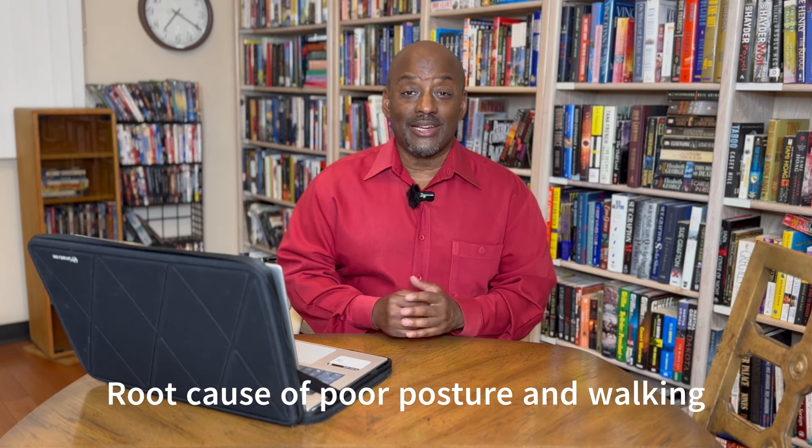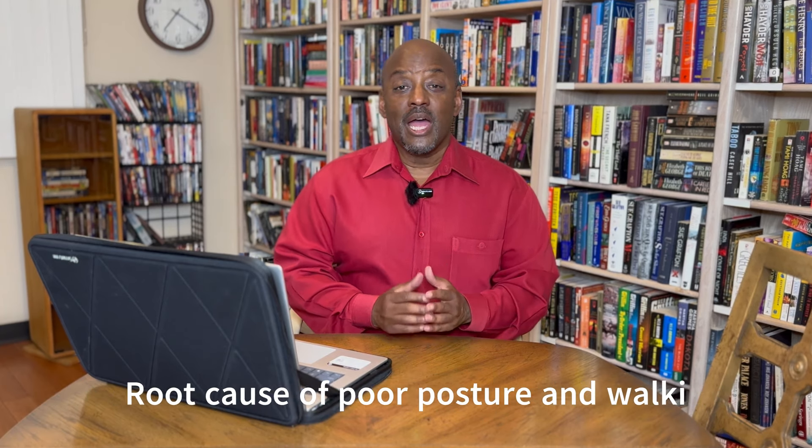Sometimes there can be an acute injury that causes pain, but for the vast majority of patients that I see who are suffering from chronic pain, an injury was not the root cause. On this channel, I try and focus on helping people correct that root cause of poor posture and walking technique, and today I'm going to do that by giving you a quick tip on how you can channel the motion of your arms to better understand your own walking technique and to improve it.